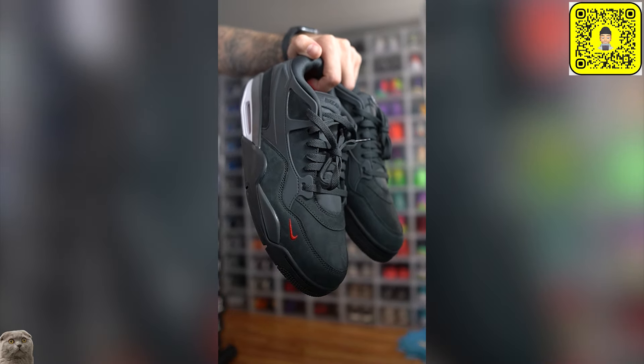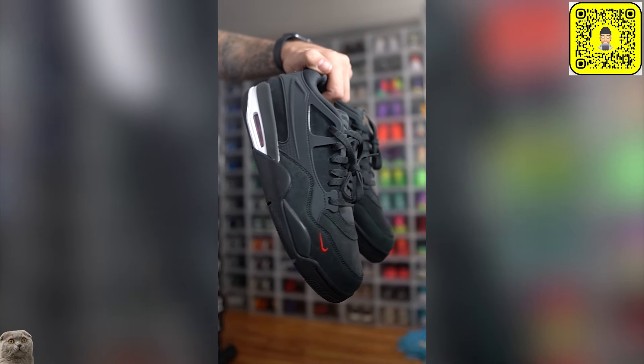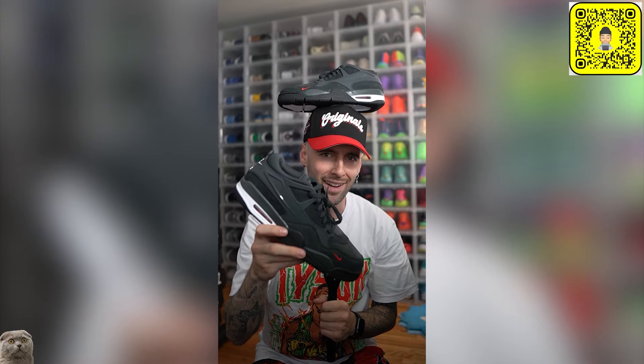We're going to be styling an outfit around the new Air Jordan 4RM driveway gray. Let's get ready.